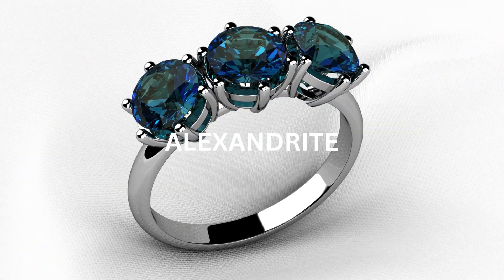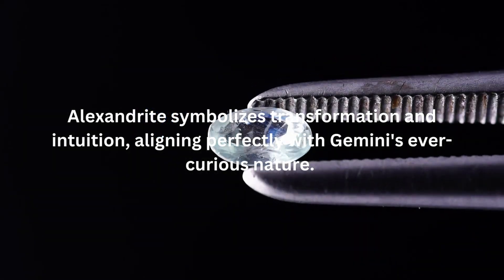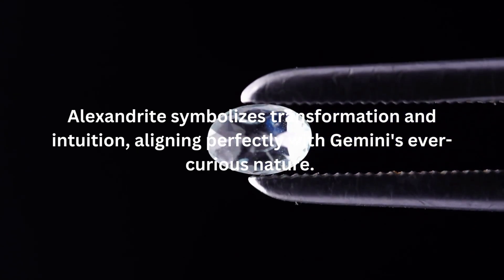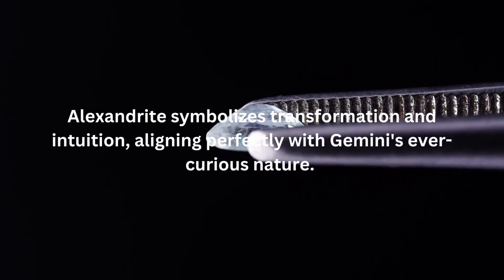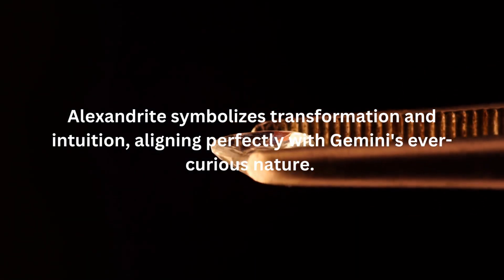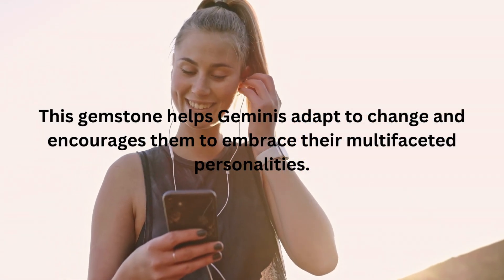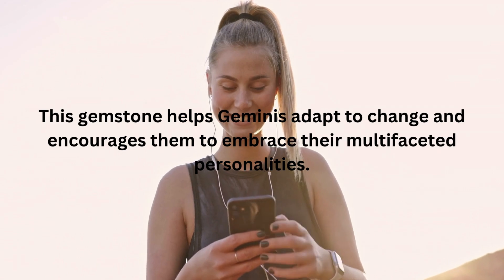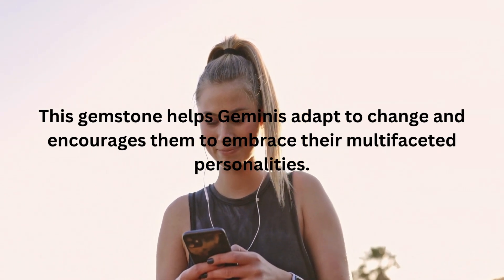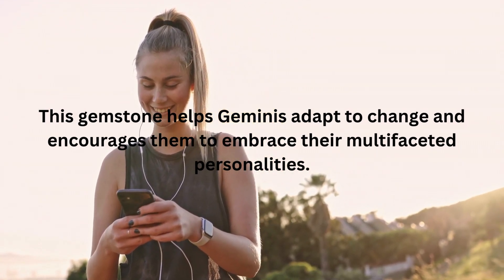The fourth birthstone associated with Gemini is Alexandrite. Alexandrite is a rare gemstone that exhibits color-changing properties, ranging from green to red. It symbolizes transformation and intuition, aligning perfectly with Geminis' ever-curious nature. Alexandrite is said to enhance Geminis' decision-making abilities, stimulate intellectual pursuits, and sharpen their intuition. This gemstone helps Geminis adapt to change and encourages them to embrace their multifaceted personalities.